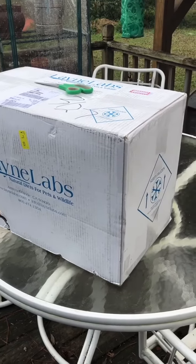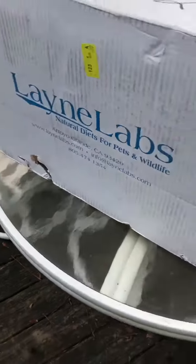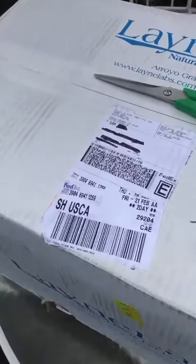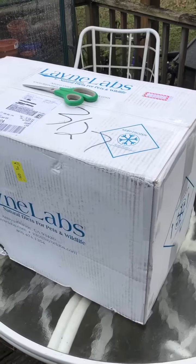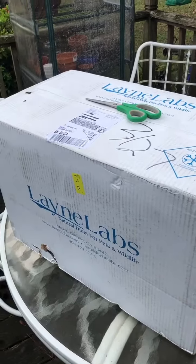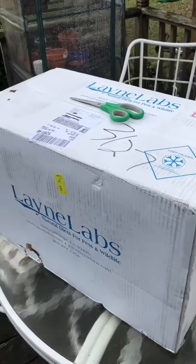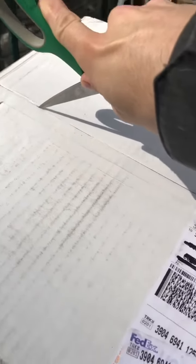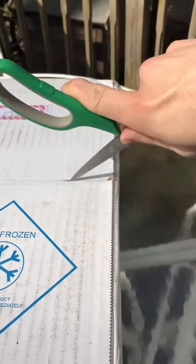Here's the 25 pound box from Lane Laboratories that came in today. You can see it got a little bit damaged in the mail but otherwise it looks good. There's the shipping label on it. I ordered this on Monday and today's Friday — it shipped out on Tuesday. It's pretty chilly outside so I'm assuming it's all going to be good when we open it up.